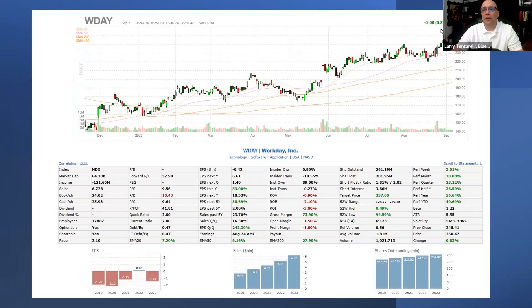Workday made a new 52-week high yesterday. It closed at $250.47, and it's been very strong, especially with the NASDAQ 100, which has been a little bit weaker recently.